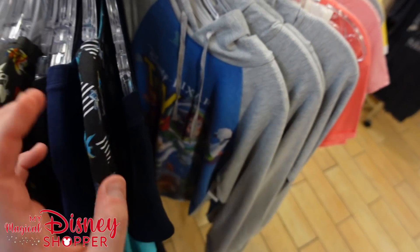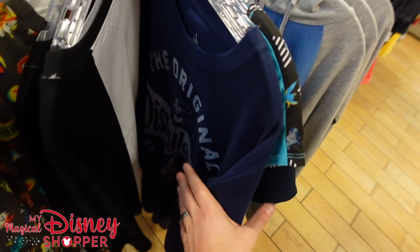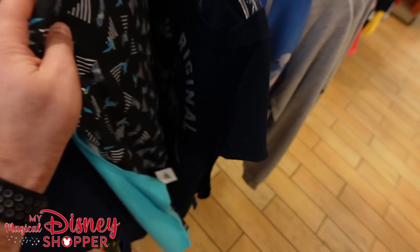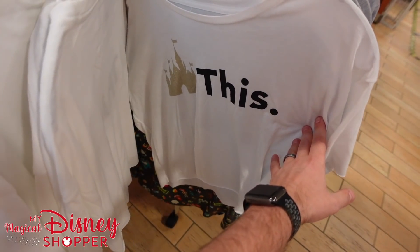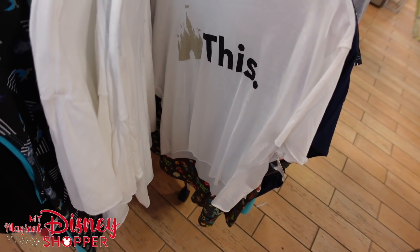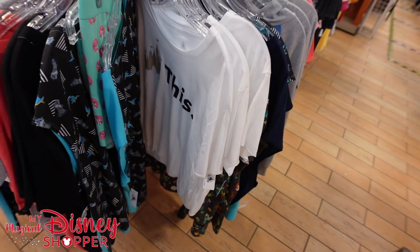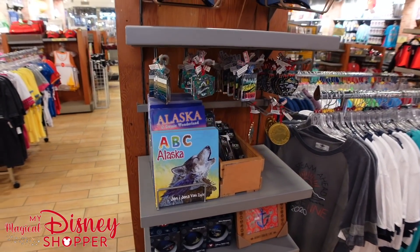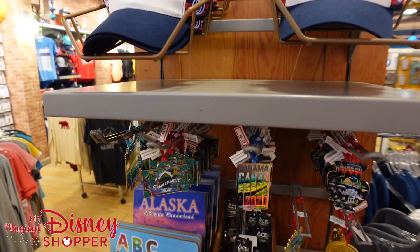They have a couple 3XL options — a Disneyland top and a Pocahontas top — so there's more size variety here. There's a shirt we haven't seen at the character warehouse in Orlando in maybe six months or longer; it's $24.99 down from $36.99, available in 2XL — really cool. They also have Marvel Day at Sea hats for $14.99, essentially half off.